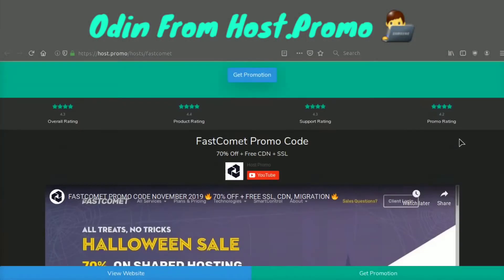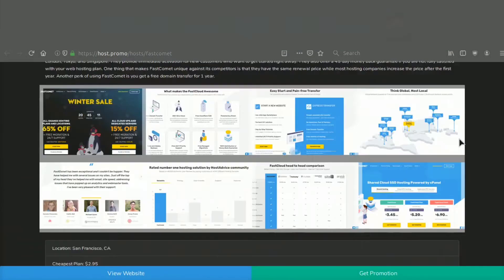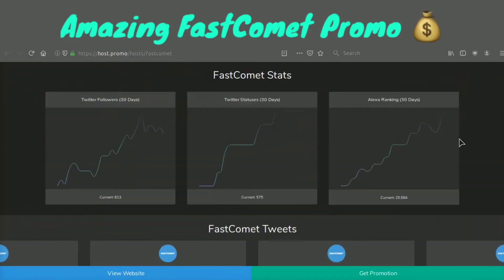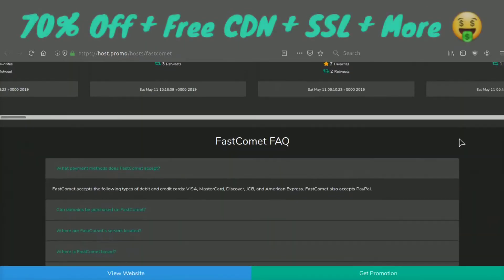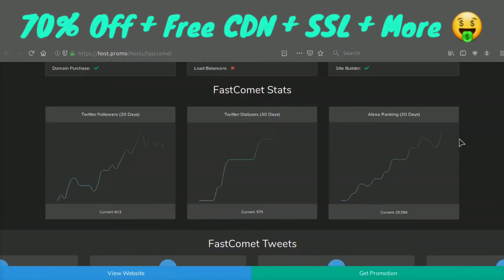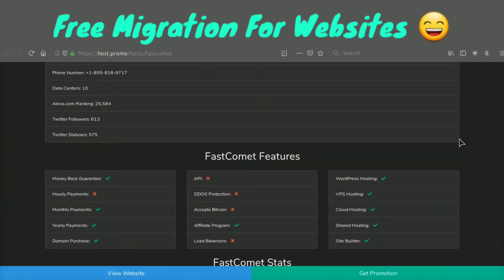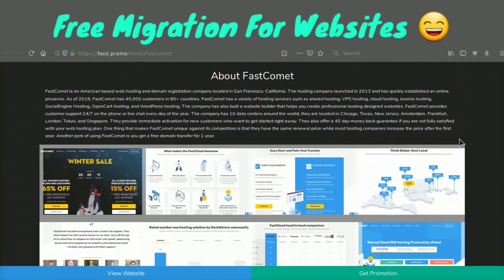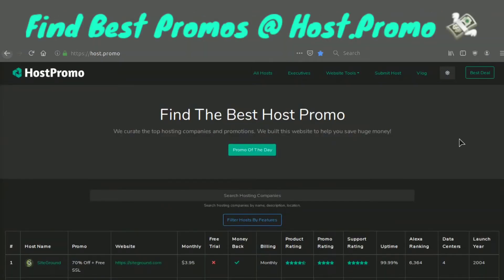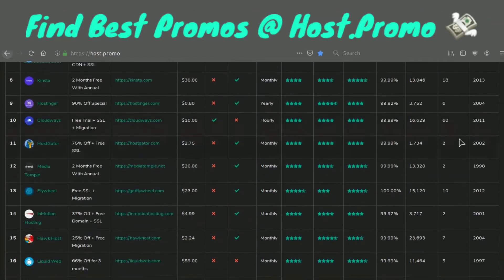Hey everyone, it's your boy Odin from Host.Promo. In today's video I have an amazing Fast Comet promotion code for you in the pinned comment as well as the description that will get you 70% off plus a free CDN plus a free SSL certificate. And if you already have a website, they will move it over and migrate it to the Fast Comet platform for absolutely free.